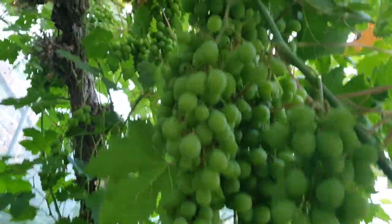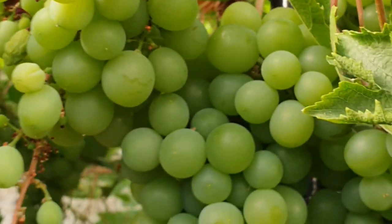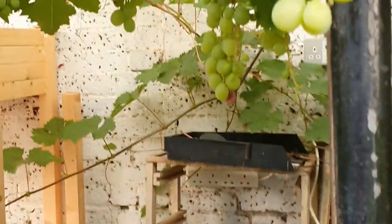Wow, wow, wow — the grapes! I've tried one. Let's see how it tastes. Here we go.